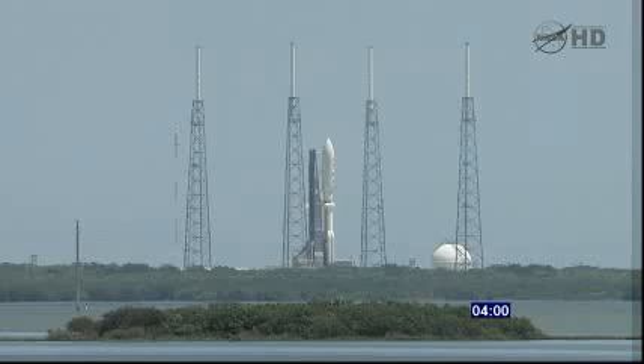20. T-minus 15 seconds. T-minus 10. 9. 8. 7. 6. 5. 4. 3. 2. 1. Ignition. And liftoff of the Atlas V with Juno on a trek to Jupiter.